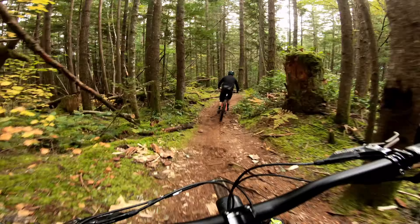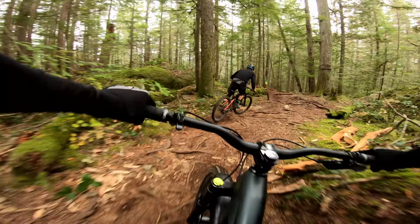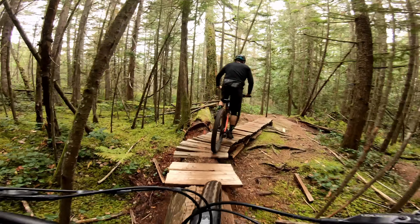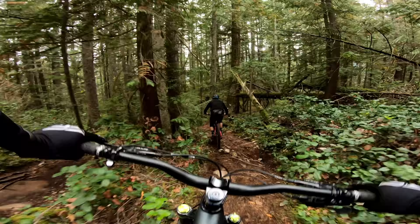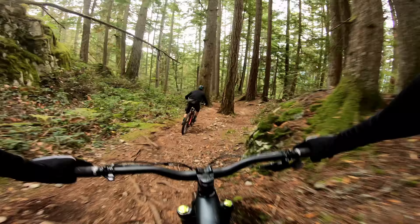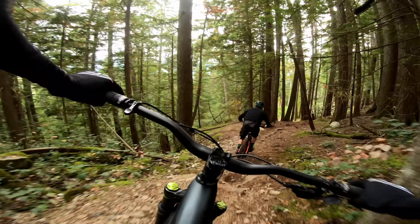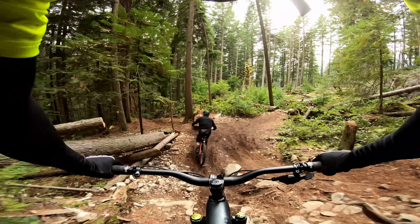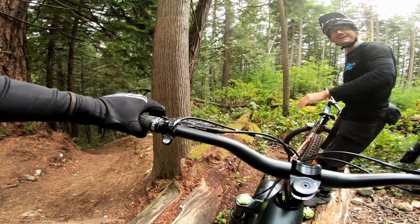Imagine if you have to race on that — quite physical. Onto that bridge. Well, it's not actually a bridge, it's just a wooden log. Such a fun section. That's really cool. Took a different line on that — definitely not faster.